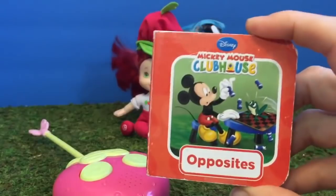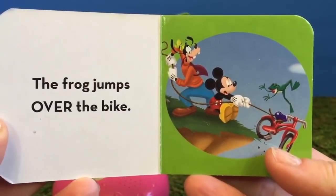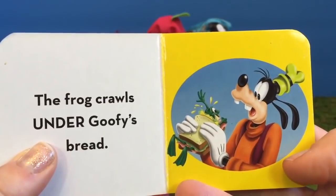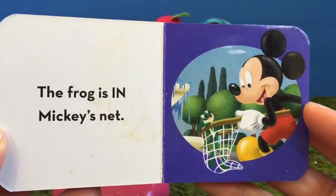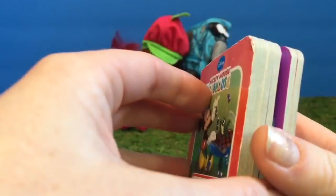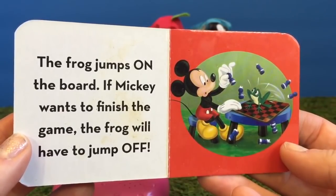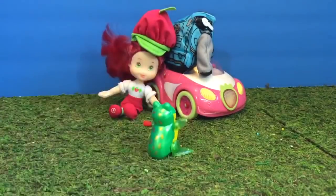It's called Opposites by Mickey Mouse Clubhouse. The frog jumps over the bike. The frog crawls under Goofy's bread. The frog is in Mickey's net. The frog jumps out of the bowl. The frog jumps on the board — if Mickey wants to finish the game, the frog will have to jump off. And here's our little froggy jumping around; he's our little wind-up toy.